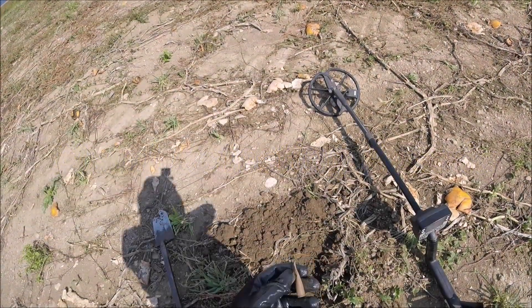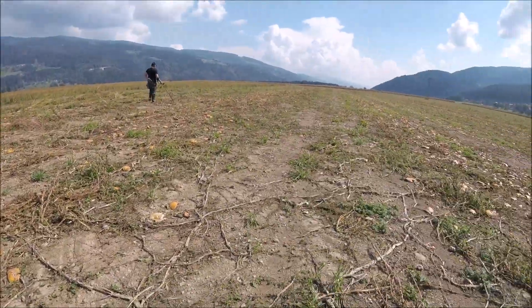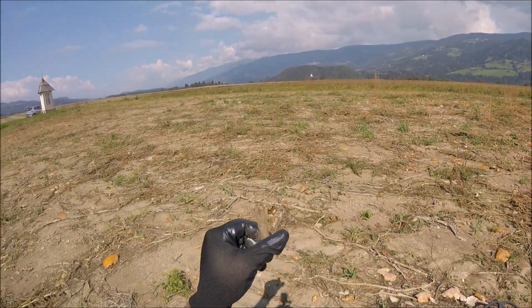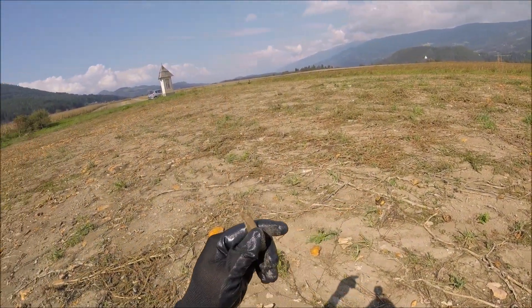I got a first good target, a bullet. I'm digging the field with my buddy Dan. I'm in Europe — somewhere in Austria right now digging.